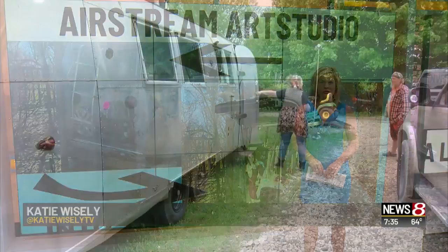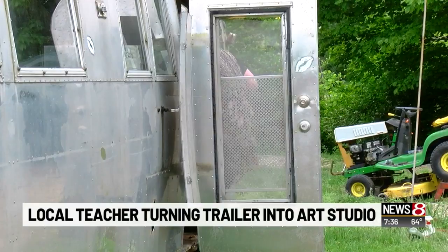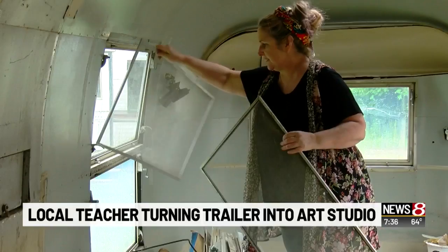Not only has she spent countless hours looking for the perfect trailer, but also finding ideas on how to redecorate. The purpose is to turn it into a mobile art studio and classroom, but it's going to take some work. First, the longtime teacher plans to remove and replace everything inside the trailer, including the old cabinets, appliances, floors, plumbing, and electrical. The flooring, storage, and work areas will be redesigned for flexibility and ease of movement.